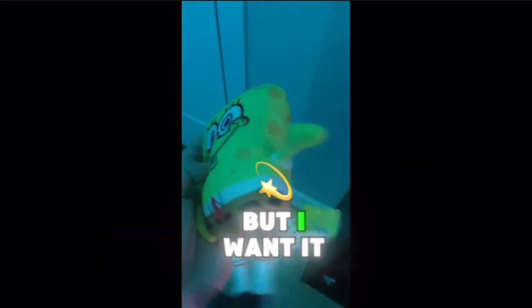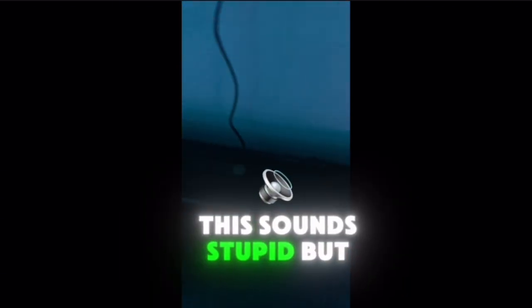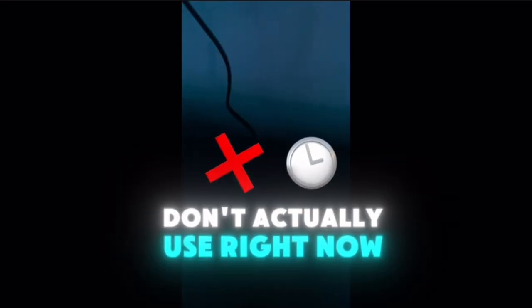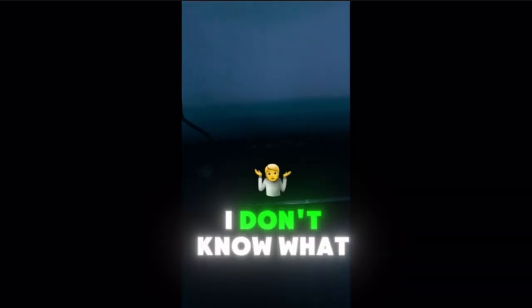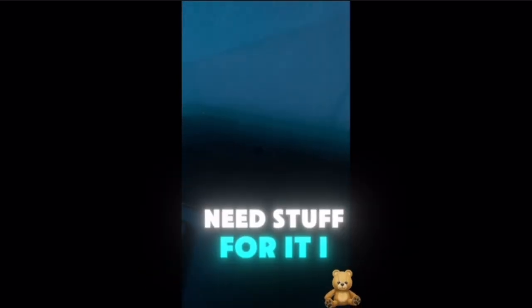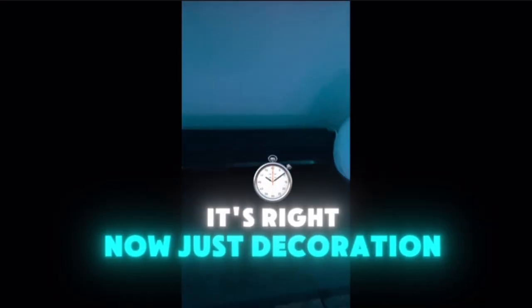This Spongebob thing — I think you can order it from Amazon, but I won it from an arcade, so I'm not really sure. And this soundbar — I don't actually use it right now. I'm going to hook it up soon, I just need some more things for it. Right now it just makes the setup look better, so it's basically just decoration.